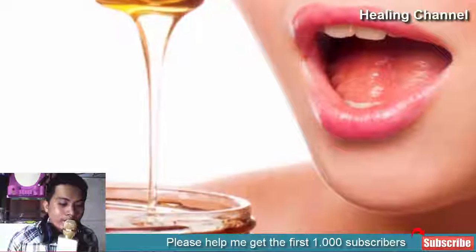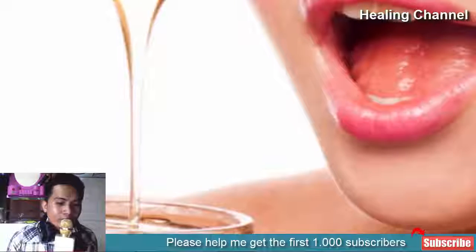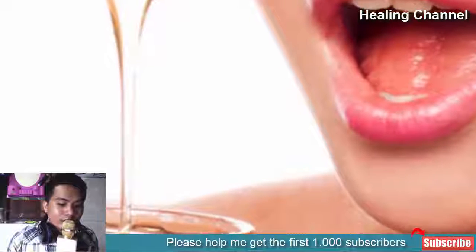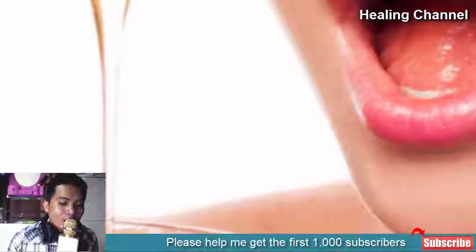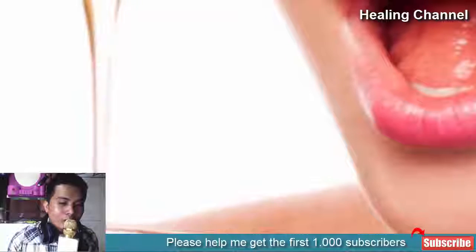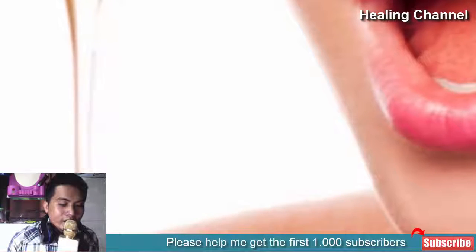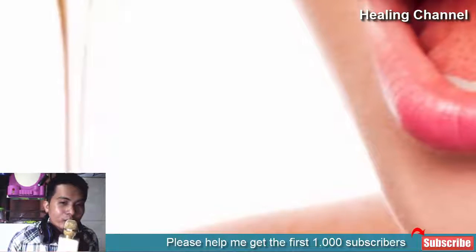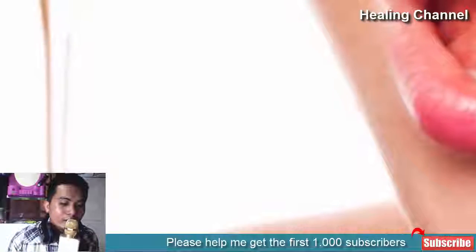Honey. Antioxidant and antimicrobial properties are rich in honey. Due to these properties, honey works wonders in restoring the natural color of the lips and removing the tan. Just take a little amount of pure honey and apply it on your lips. Let honey stay on your lips for the entire night. In the next morning, wash your lips with lukewarm water to notice nourished and soft lips.